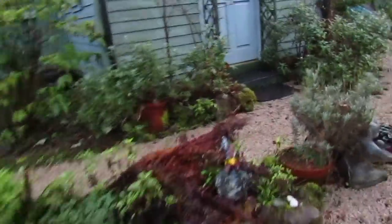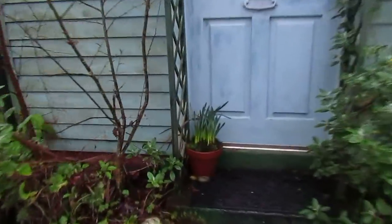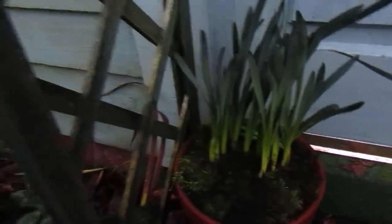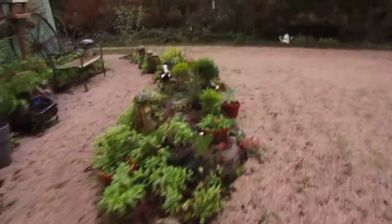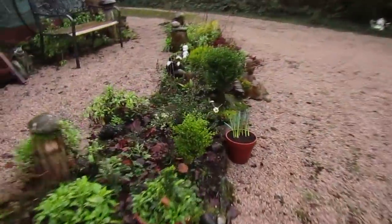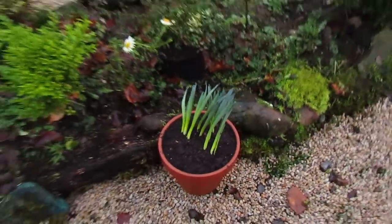I've also potted up some of the daffodils. So they were in the plastic pots, remember, over by the tunnel. You can see I've put them into terracotta pots and put some moss around them. That's one. This is the second one — I haven't put any moss into this one yet. So that's the little terracotta pot.